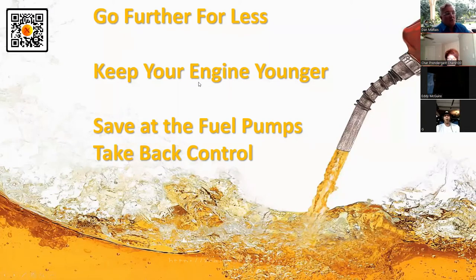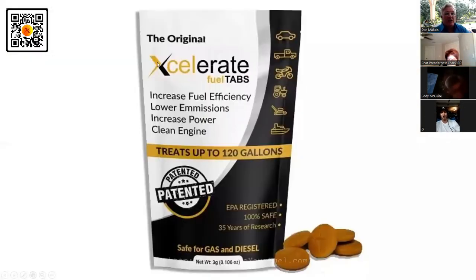You're going to keep your engine younger, save on fuel, and take back control at the pump. People ask me about banners and business cards — you've got it right here. If you have this product in your hand, it tells you everything. We've been around 35 years. It's good for cars, trucks, bikes, tractors, lawnmowers, chainsaws, and boats. It'll increase your fuel efficiency.